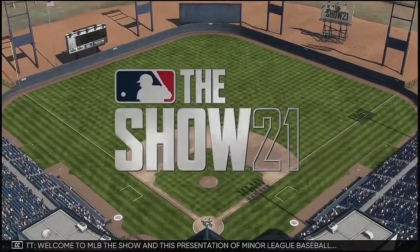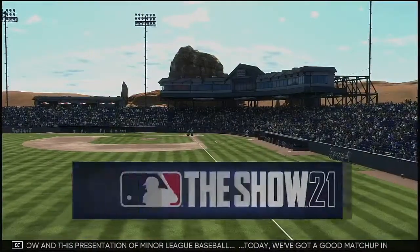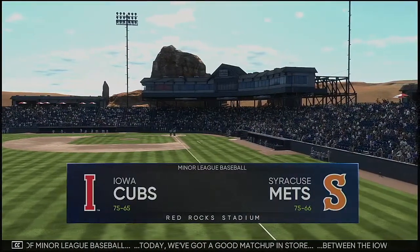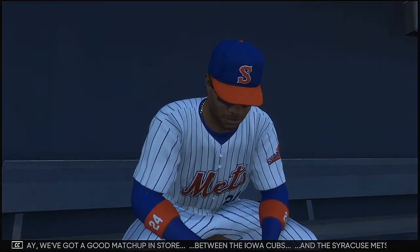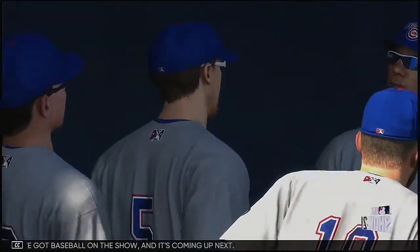Welcome to MLB The Show and this presentation of Minor League Baseball. Today we've got a good matchup in store between the Iowa Cubs and the Syracuse Mets. We've got baseball on the show and it's coming up next.